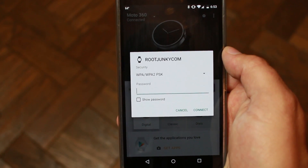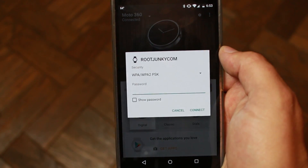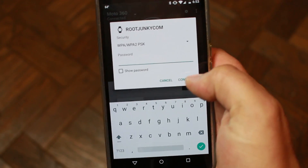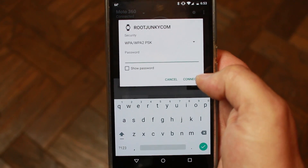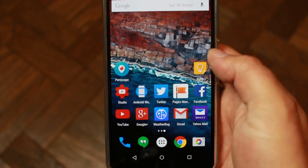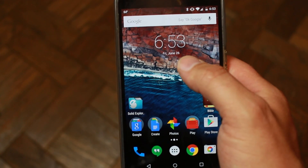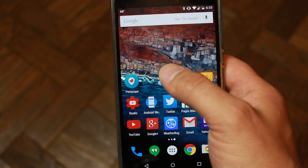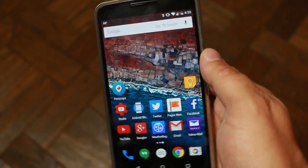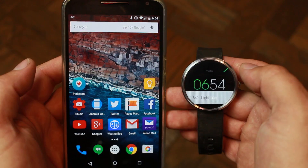Here it is opened up on my Nexus 6. You can see in the background the Android Wear app is open, and this is where you would type in your password and it would go ahead and connect to that Wi-Fi network. Basically, it connects based on priority — if you have Bluetooth it will use that, and if it's not seeing your phone it will go ahead and connect to Wi-Fi.